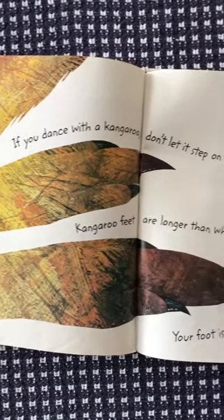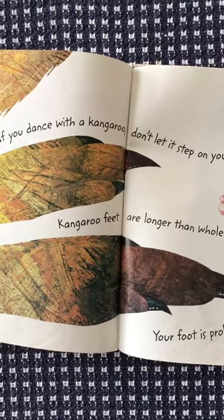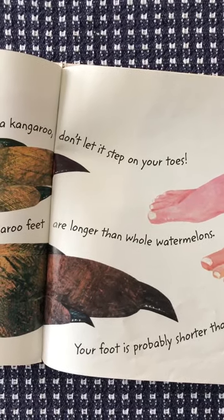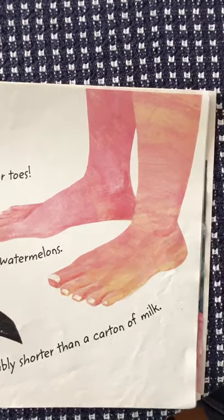If you dance with a kangaroo, don't let it step on your toes. Kangaroo feet are longer than whole watermelons. Your foot is probably shorter than a carton of milk. Look at the difference!